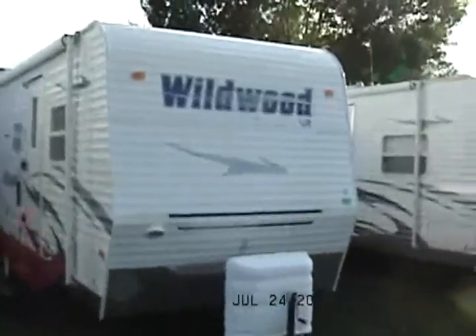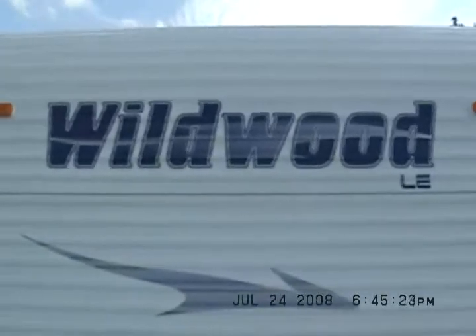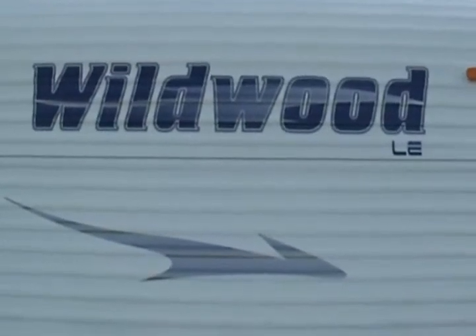Welcome to my Wildwoods store in Sublette, Illinois. Had a couple extra Red Bulls today, so I'm taping all these Wildwoods. We're right on the highway in North Central Illinois — Kelly Hicks Construction. The best Wildwoods store in Illinois. We carry almost every Wildwood LE there is, usually two or three of each.